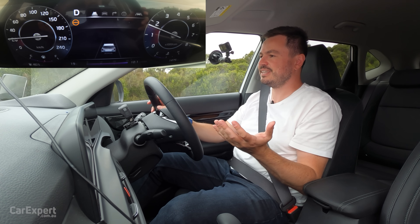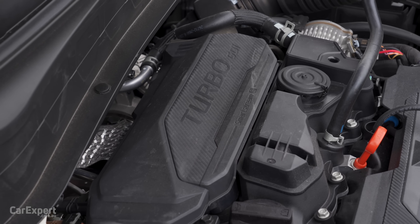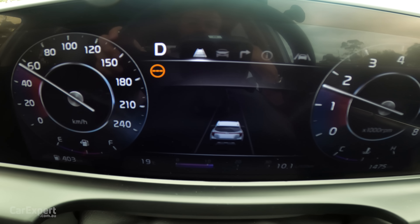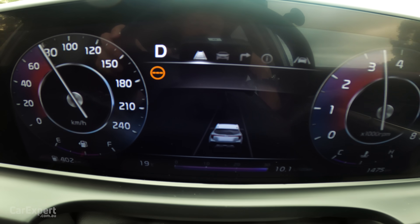It's not jerky, it's not silly — it is just a traditional transmission mated to a pretty impressive engine. This actually helps the engine immensely, because when you do get on the throttle, the gearbox kicks down quickly and then it just gets up and moves.